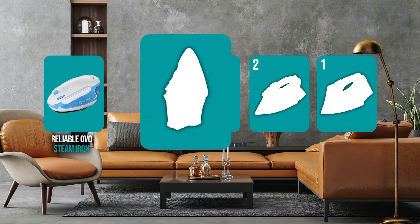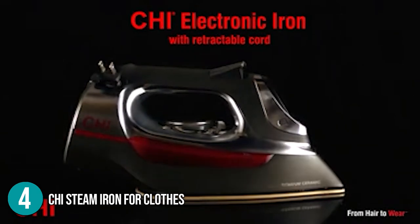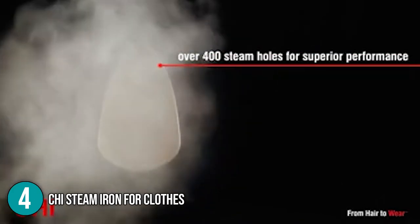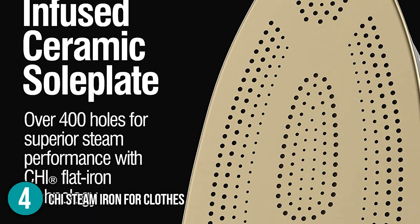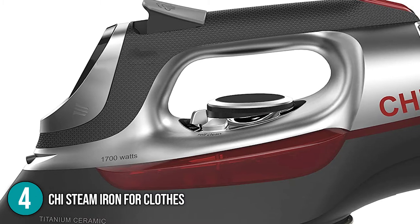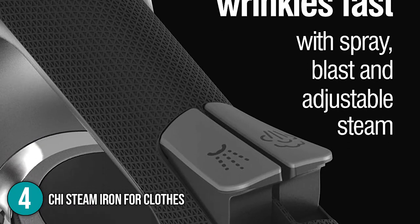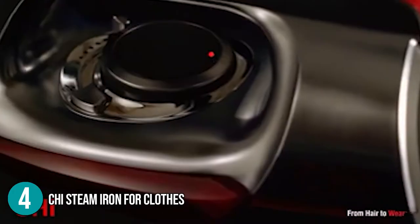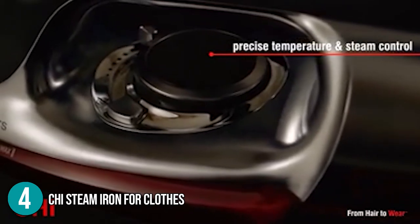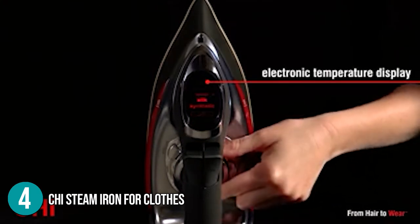The iron coming in at number 4 on our list is the Qi Steam Iron for Clothes. It is not only used for smoothing tough-to-iron fabrics like linen and heavy cotton superbly, but it also has one of the most powerful steam bursts of any iron in our test. The team was impressed with this iron's titanium-infused ceramic soleplate, which is ultra-strong and scratch-resistant. The team also loved this iron's matte chrome accents and sleek design, which gives it an elegant and polished look. The sleek handle with a textured grip gives you complete control and comfort. Our team appreciated the temperature control dial, which lets you choose the fabric type and sets the temperature accordingly, taking the guesswork out of the process. Once you've turned the fabric selection dial, the illuminated display makes it easy to see that you've made the right choice.